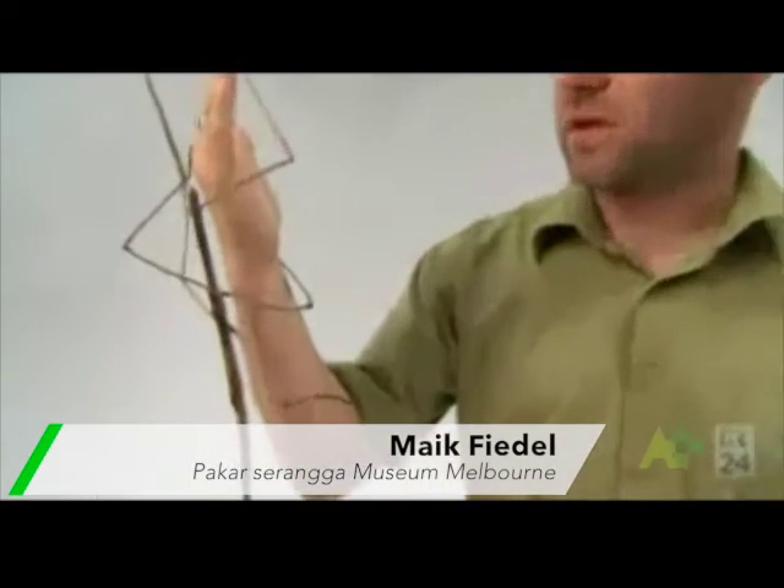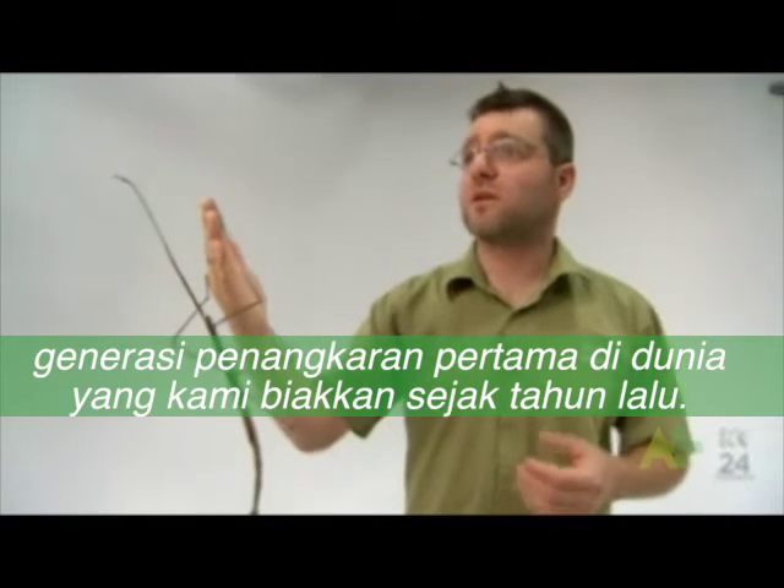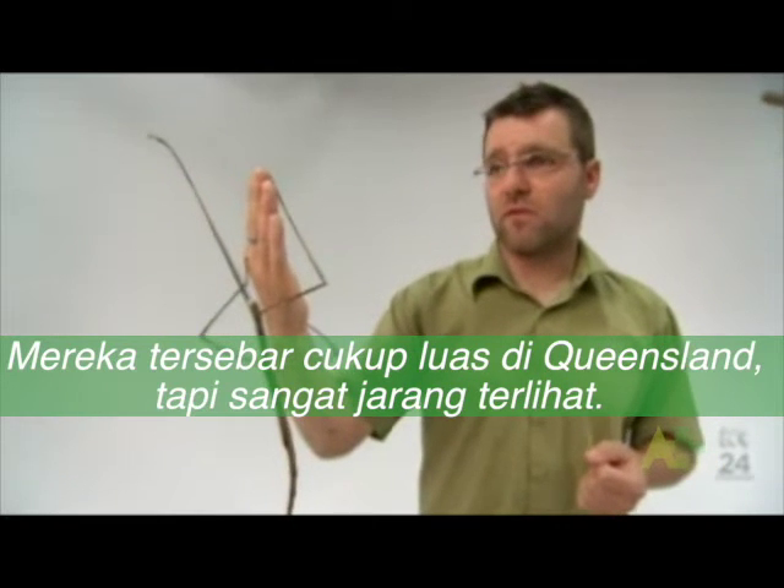That's the first captive regeneration in the world that we've done here at live exhibits. I think they're not as rare as we believe — they're quite widespread in far north Queensland, but very rarely seen.